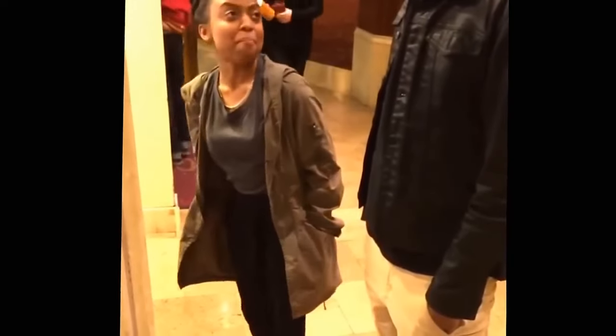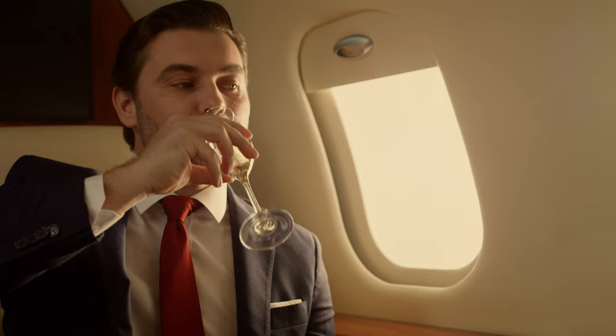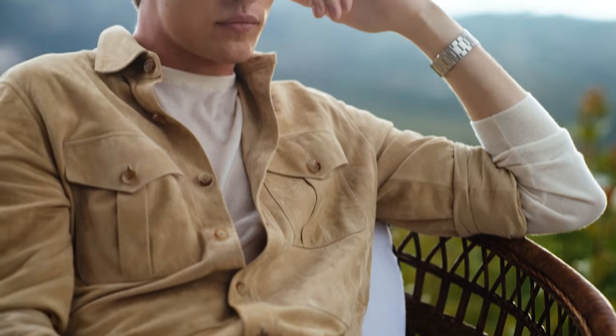The thing about old money is that you don't have to show that you have money. You don't have to wear Gucci flip-flops, Balenciaga shoes, or any designers like Louis Vuitton. This is simply wearing understated brands like Loro Piana to show off elegance — looking like you have money but not necessarily saying it out loud.